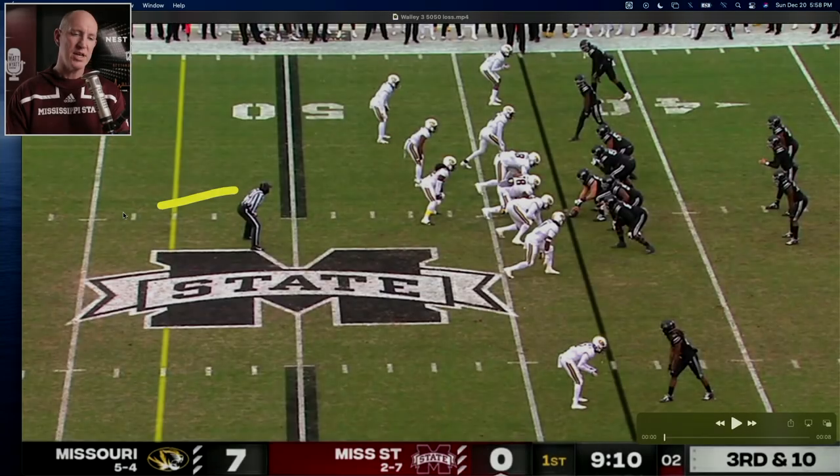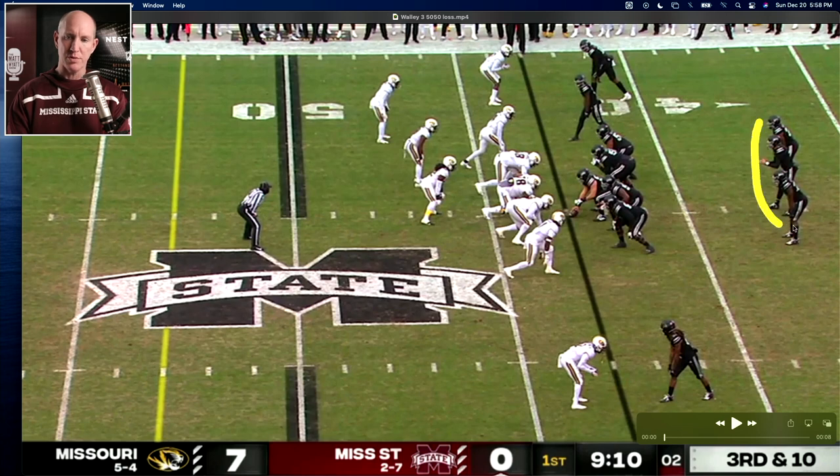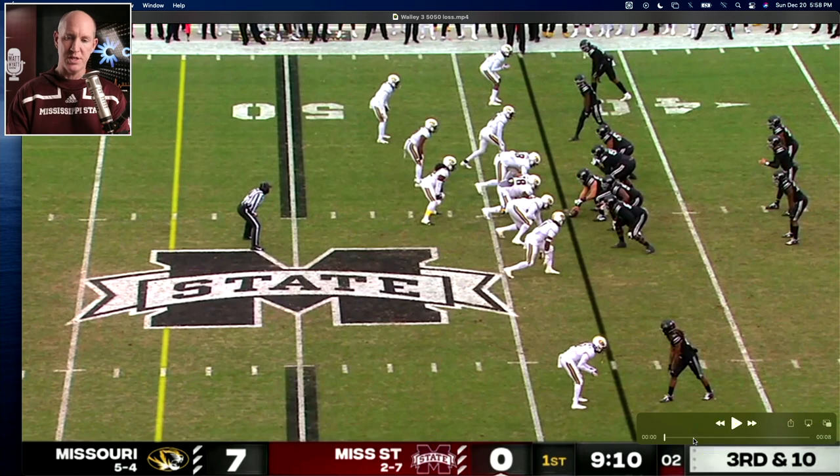Two plays later, again on the opening drive, they have a safety that is so far back he's off the screen. If you look at the alignment, State put two backs in the backfield. This is the first series, third and 10 play. Two backs in the backfield, lined up with three down, three linebackers, and a strong safety who's walked up right here.